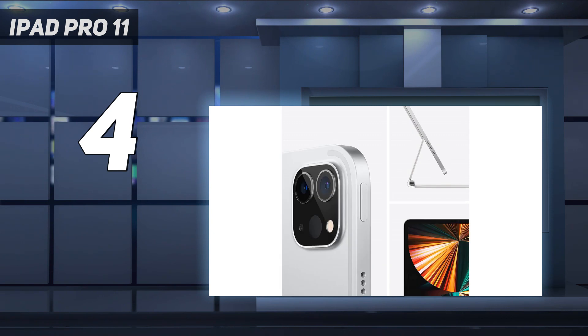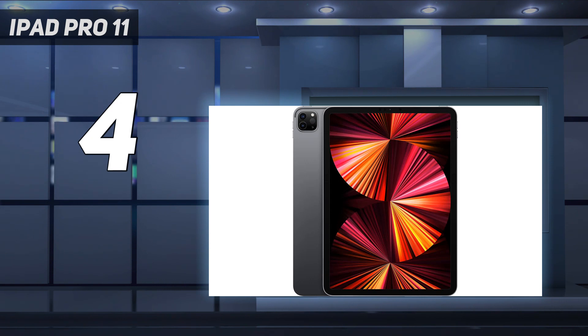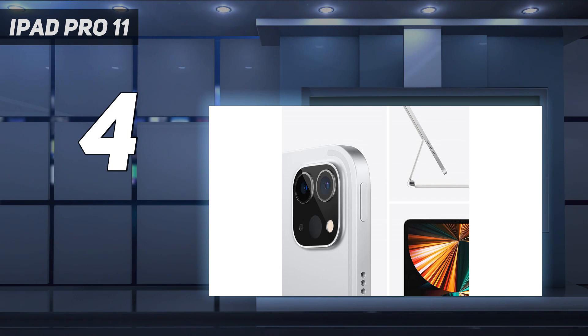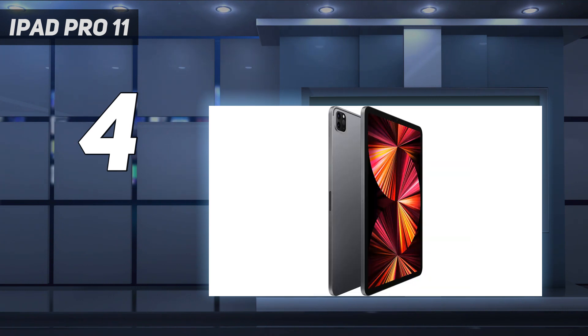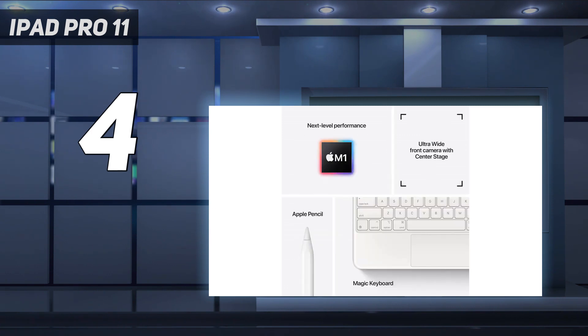The iPad Pro 11 2021 also has a smaller, lighter build than the 12.9-inch model, making it more portable. As a result of its smaller size and inferior screen it's also more affordable, though certainly far from cheap. If you do have extra cash to spend, you can always shell out on a Magic Keyboard or an Apple Pencil, both of which are supported. All of which means this is a very powerful, versatile slate, albeit one that's slightly let down by its restrictive software.